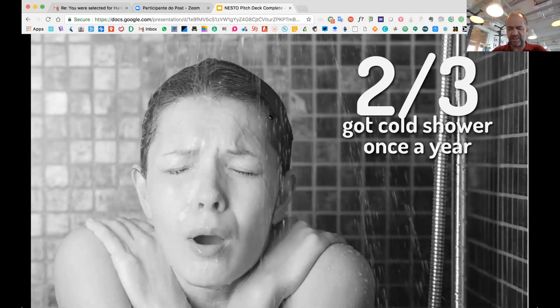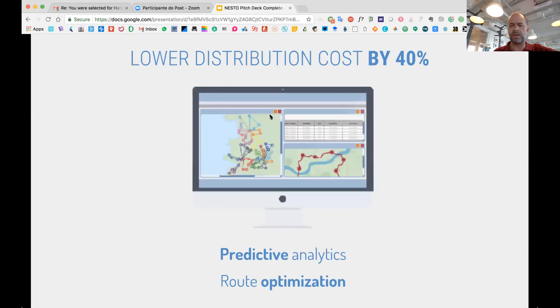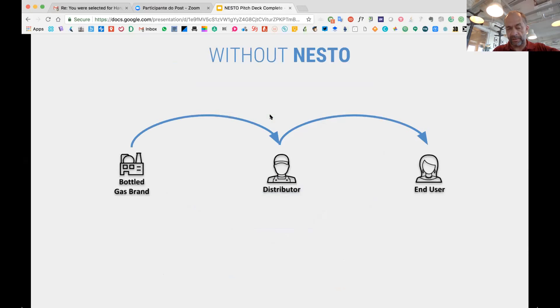So basically, using a digitally connected, IoT-connected scale, we're able to monitor the weight of the gas, know when it's going to end, and use this data to optimize the delivery of the gas canisters.